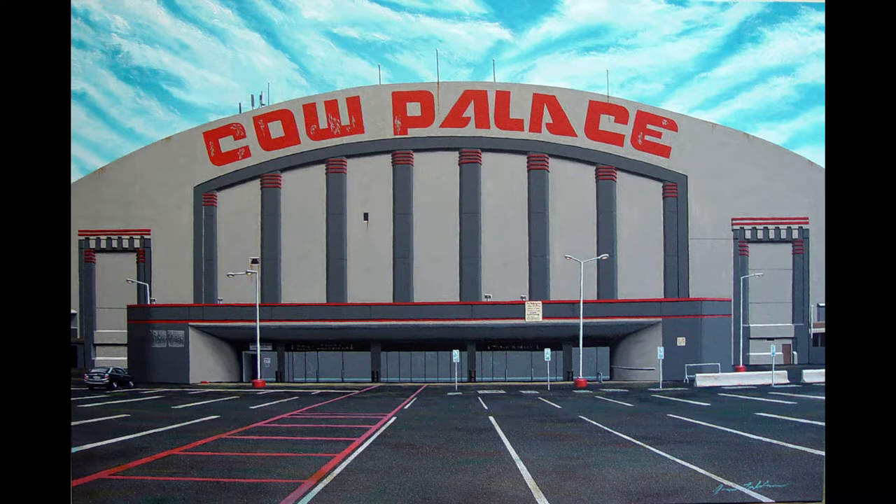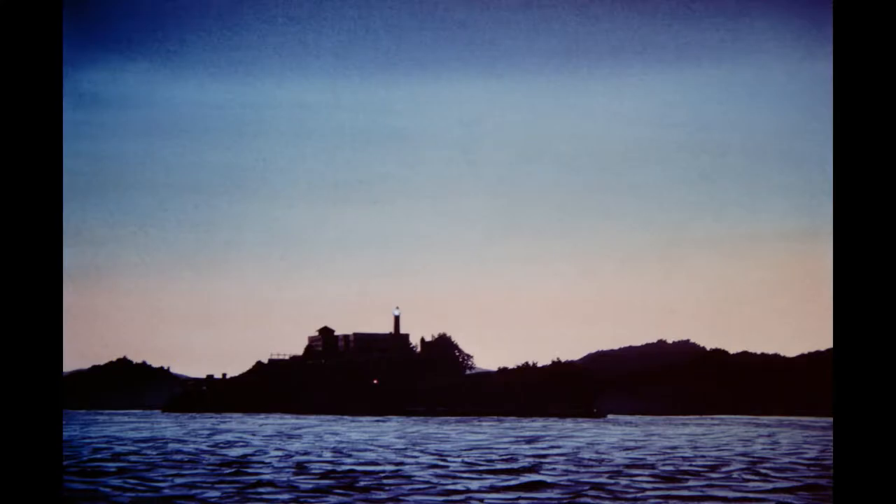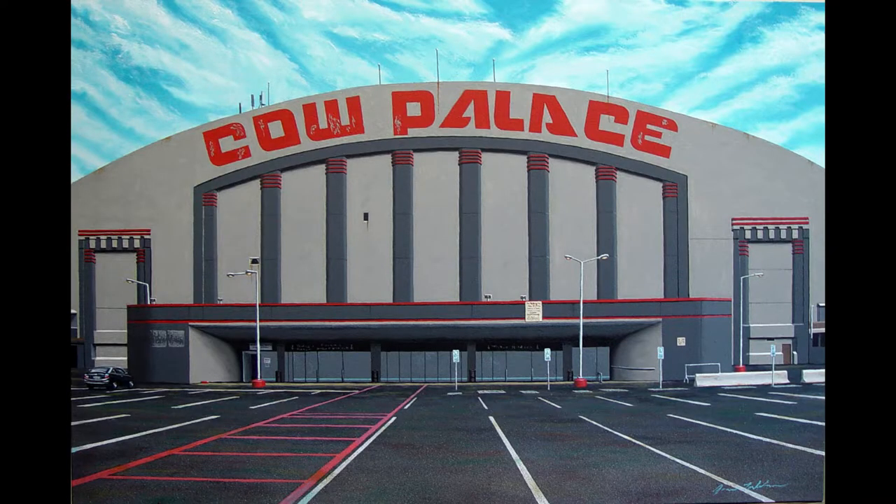This video will show an oil on canvas — a two by three foot canvas — of the subject of the Cow Palace, developed from early stages through to end product. For those that aren't familiar, the Cow Palace is a San Francisco icon, not as glorious and romantic as the Golden Gate Bridge or cable cars or even Alcatraz, but it has a long history and it's part of my boyhood, housing rodeos and circuses as well as rock concerts.